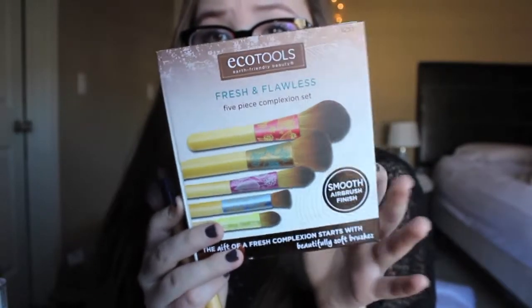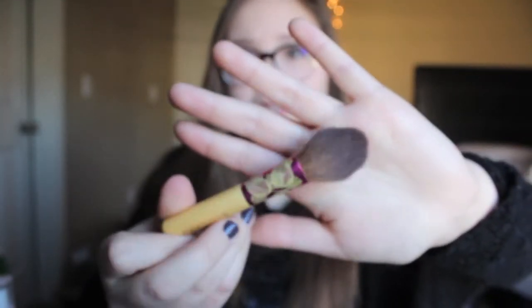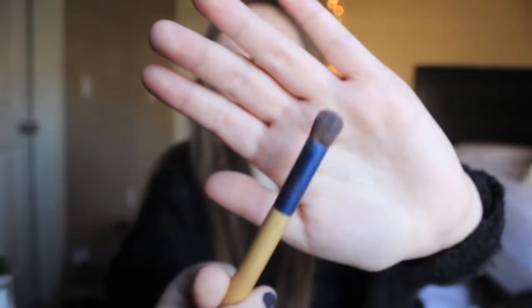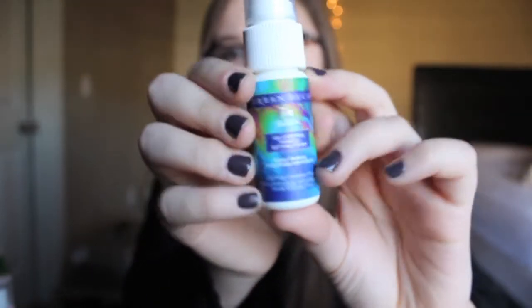Then I got the EcoTools 5-Piece Fresh and Flawless Brush Set. It comes with a full powder brush, a Complexion Blending Brush, a Precision Foundation Brush, a Buffing Concealer Brush, and a Flat Concealer Brush. I've been really loving these — I think they're great, especially as a holiday gift. Next from Nordstrom Rack I got the Urban Decay D-Slick Oil Control Makeup Setting Spray in the mini size. Then I needed a new heat protectant and tried this one at a friend's house — the Chi 44 Iron Guard — and I am obsessed with it.